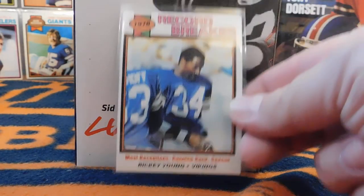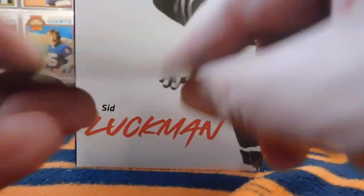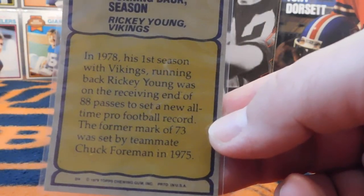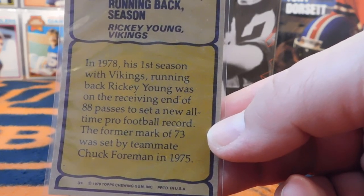Another record breaker here is Ricky Young, who had the most receptions for a running back in a season as of 1978, which was 88. He broke a former teammate, Chuck Foreman, who had 73 back in 1975.